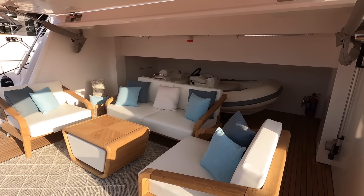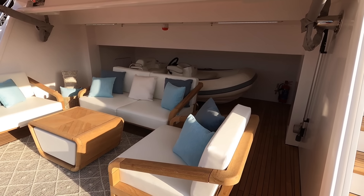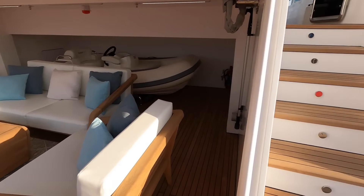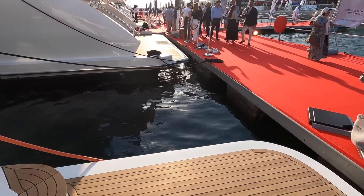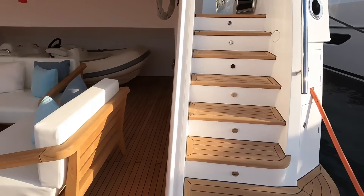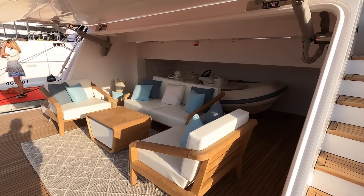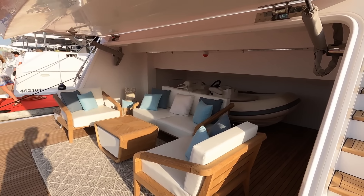A beach club makes the hugest difference, especially on yachts of a certain size, because then you have an additional area very close to the water. It gives a wonderful area to relax and enjoy, soak up the sun, whether it's morning, evening, or whatever time it might be.